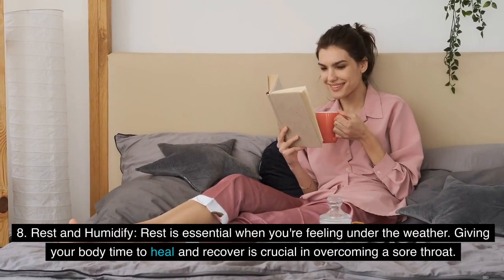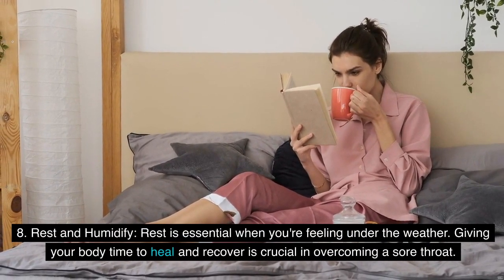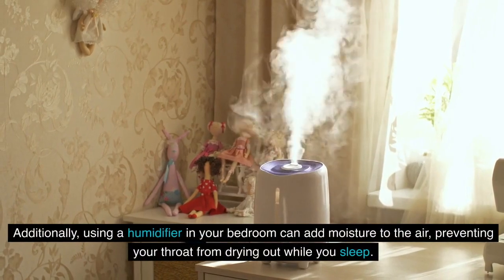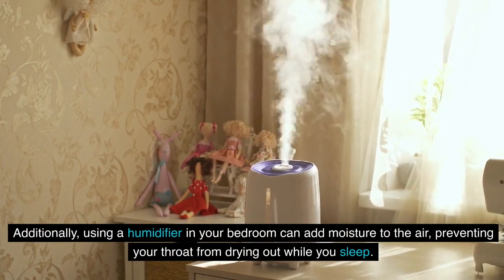8. Rest and Humidify: Rest is essential when you're feeling under the weather. Giving your body time to heal and recover is crucial in overcoming a sore throat. Additionally, using a humidifier in your bedroom can add moisture to the air, preventing your throat from drying out while you sleep.